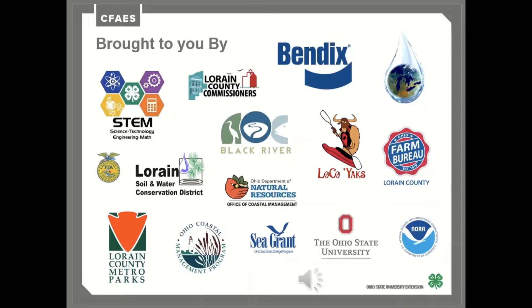We hope that you enjoy this environmental education video series on water. This was created by a collaborative effort including Bendix, Lorain County Commissioners, 4-H STEM, Black River Watershed, local YACs, Lorain County Farm Bureau, Lorain County Metro Parks, Lorain Soil and Water Conservation District, Ohio Sea Grant, Ohio Department of Natural Resources, local FFA chapters, the Ohio State University Extension in Lorain County, and 4-H. Thank you.